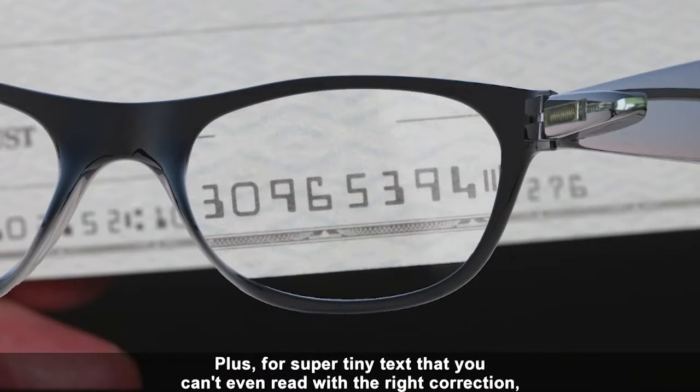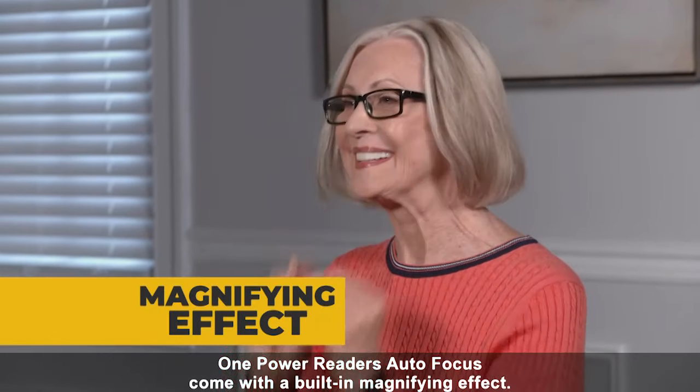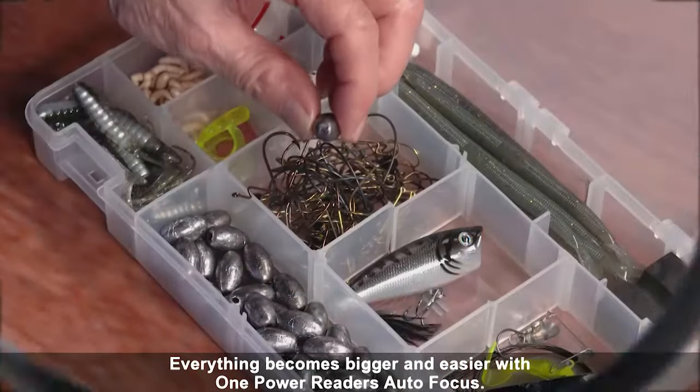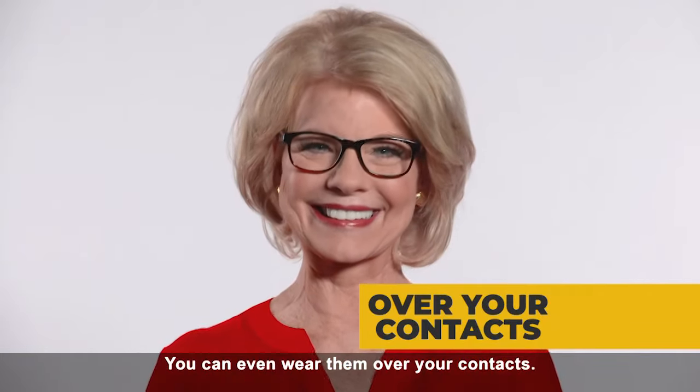Plus, for super tiny texts that you can't even read with the right correction, One Power Reader's Autofocus come with a built-in magnifying effect. Everything becomes bigger and easier with One Power Reader's Autofocus. You can even wear them over your contacts.